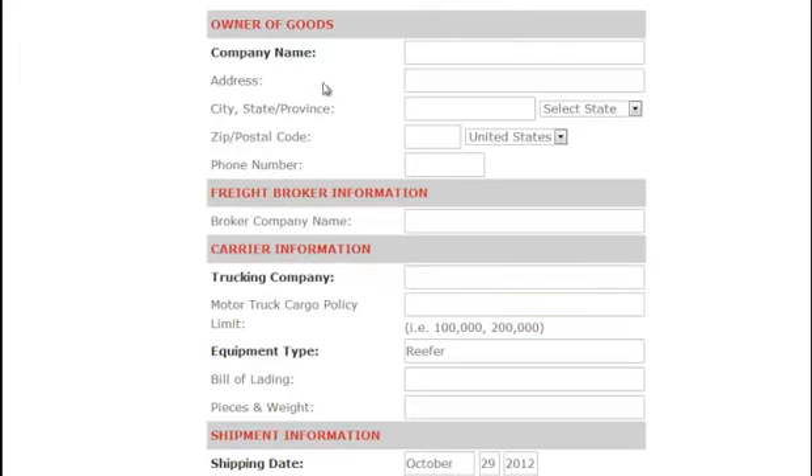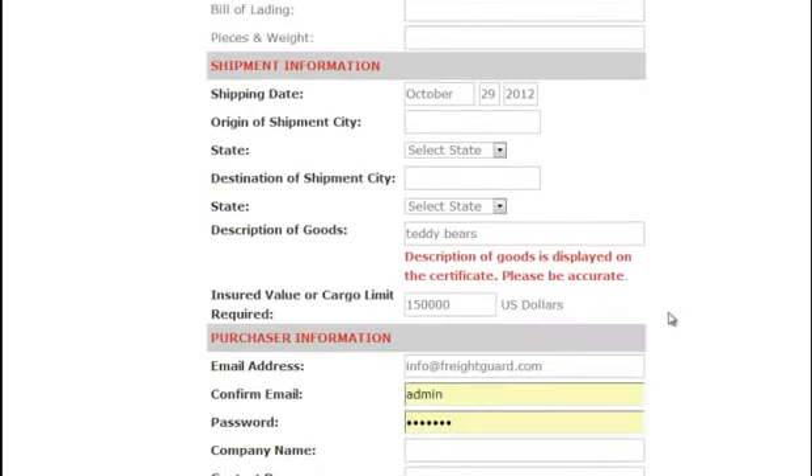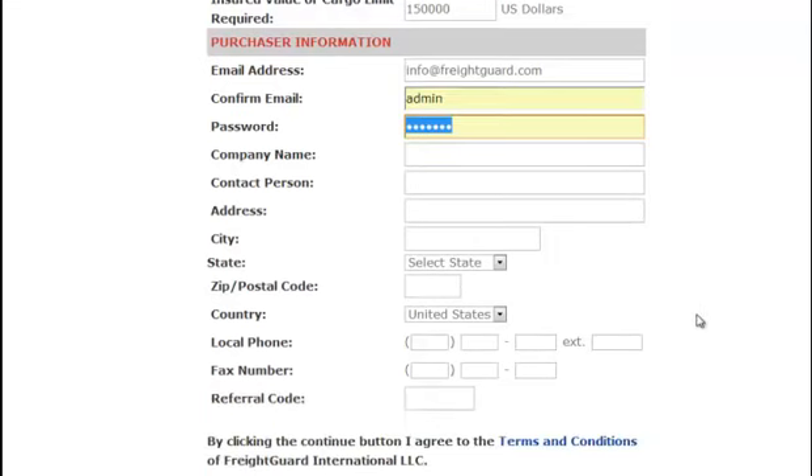Go ahead and enter in all the fields that are bolded — those are required — along with any additional info. If you are a new customer, you will need to choose a password along with your contact information. This will allow you to log in automatically and save you time the next time you purchase coverage with us.